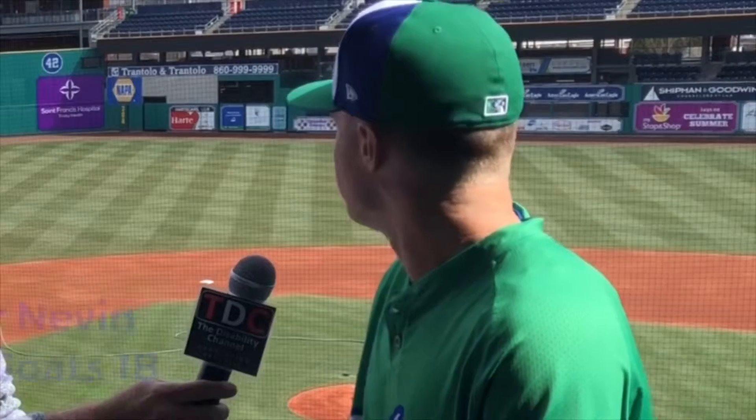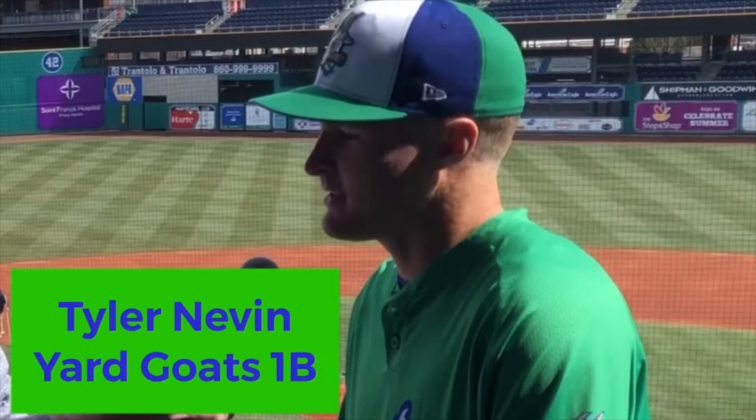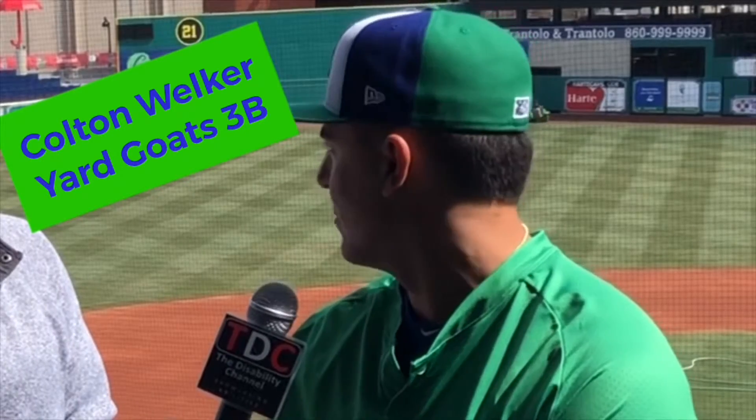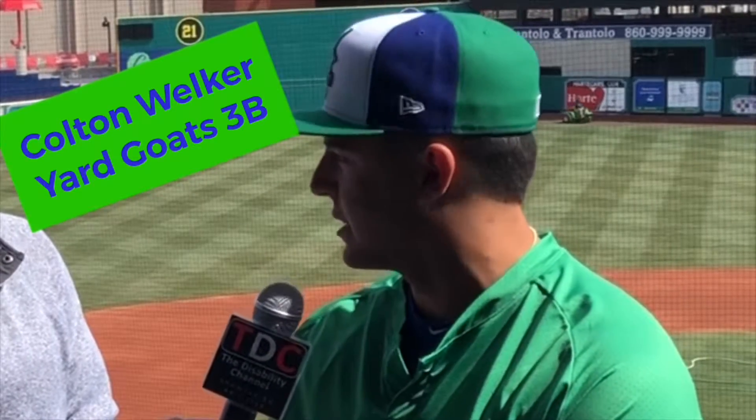I can't imagine many other places in minor league baseball looking like this. I feel like it's about as close to the big leagues as you can get atmosphere-wise without actually being in them. I'm very excited to play. It's very exciting. Definitely a beautiful place, Big League Stadium. I heard the crowds are great. Definitely excited to get going.